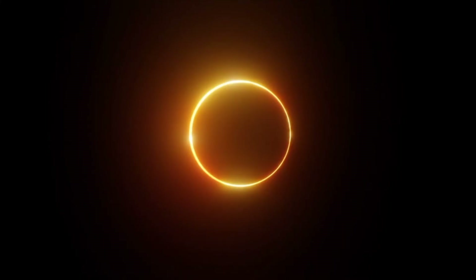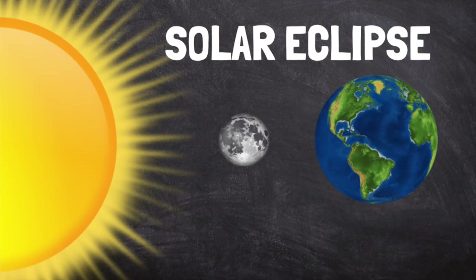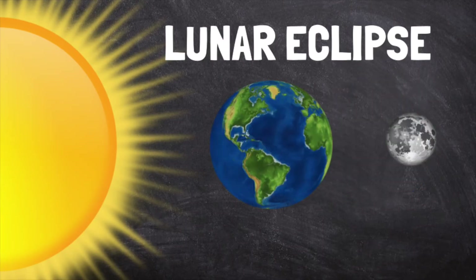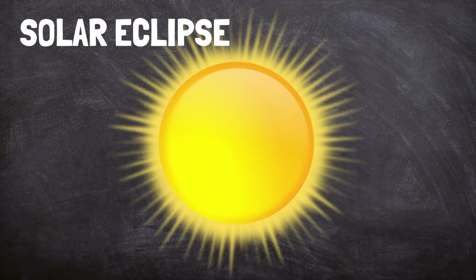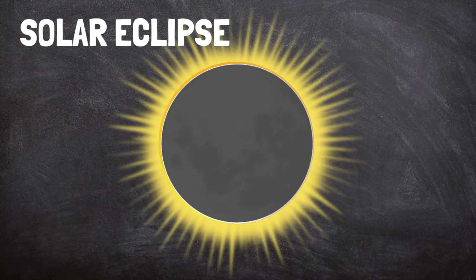There are two main types of eclipses that we can see from Earth: a solar eclipse and a lunar eclipse. During a solar eclipse, the moon passes between the Earth and the sun. The sun's light hits the backside of the moon and casts a shadow on some parts of Earth. The sun appears to darken as the moon blocks its light from reaching us.